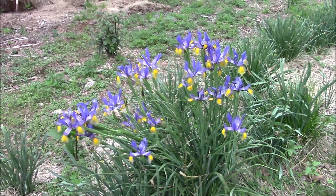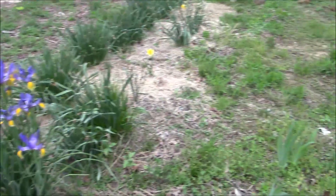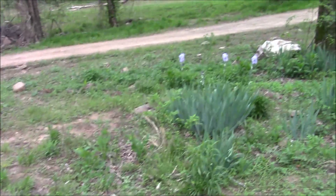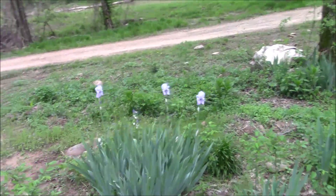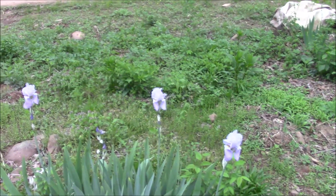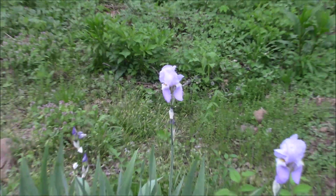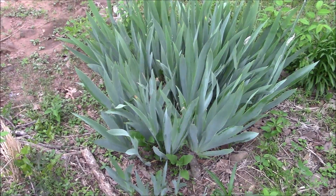These are Dutch irises, Siberian, Japanese, Louisiana — I'm not sure exactly which variety. They're lovely. And the daffodils I planted back in February are nice too. We've also got three light purple irises — and one more down there — that have joined the parade of flowers. This patch didn't do well last year.